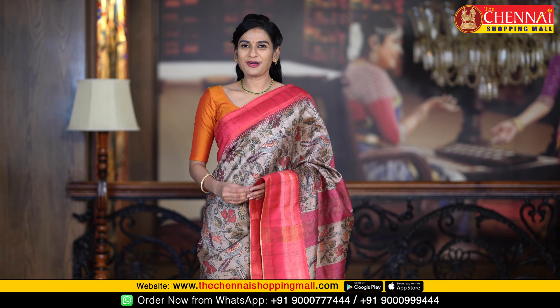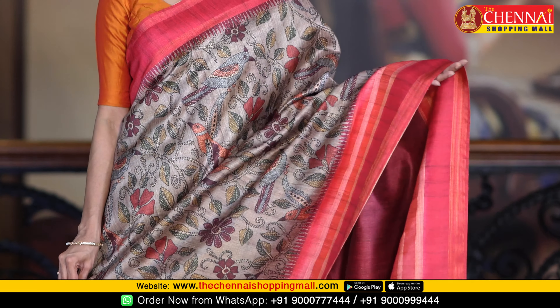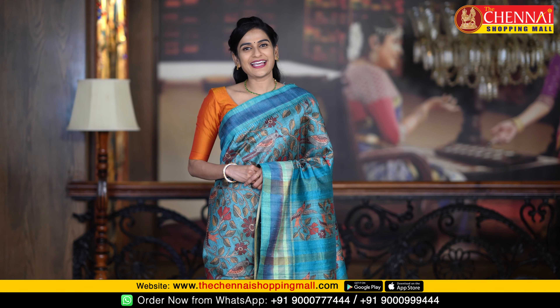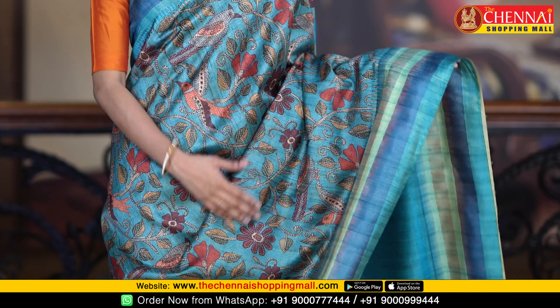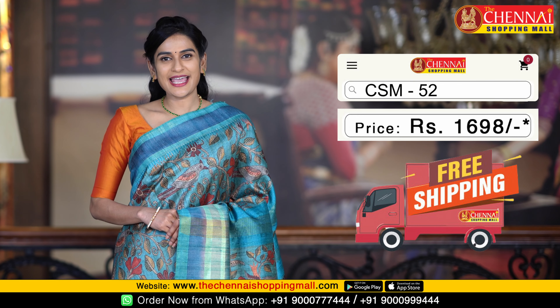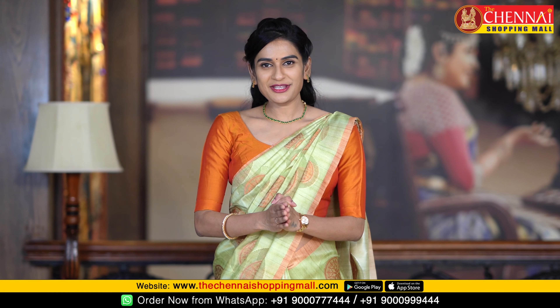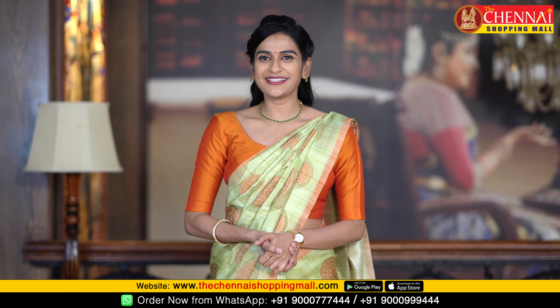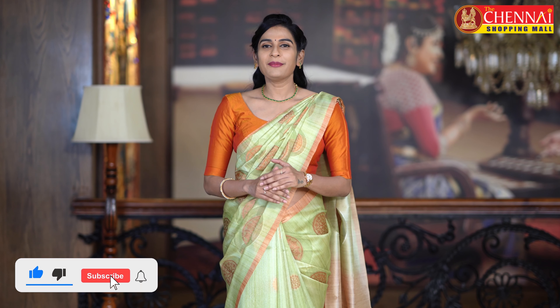Next saree color combination: light green and pink — again a very stylish color combination. These sarees are very decent for shopping and casual occasions.